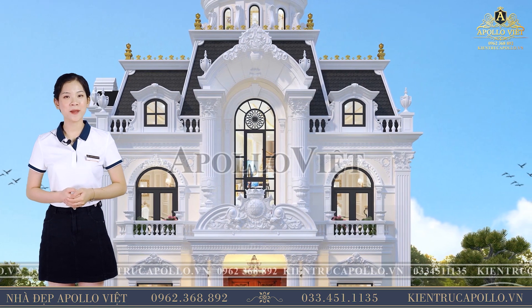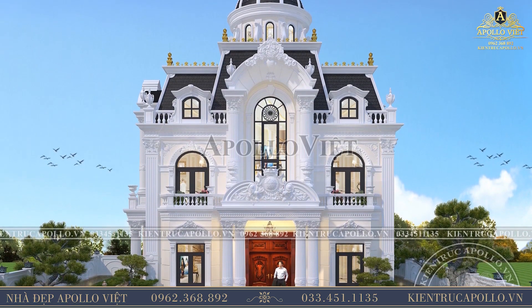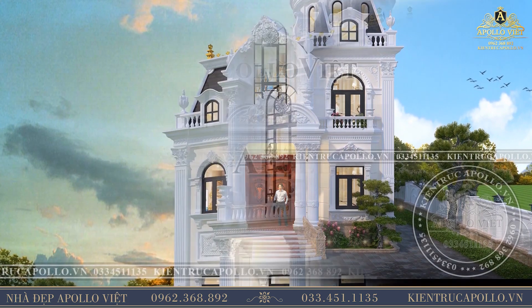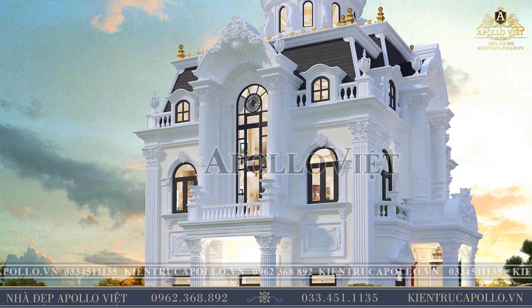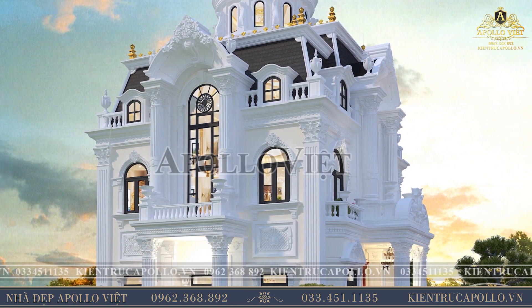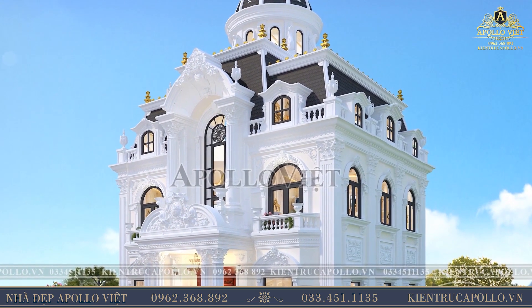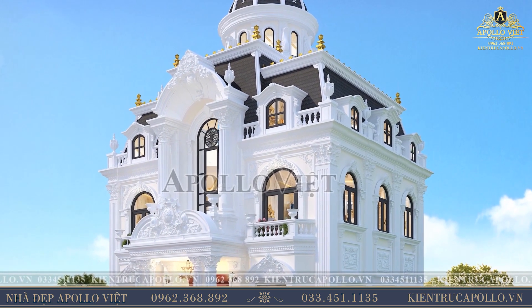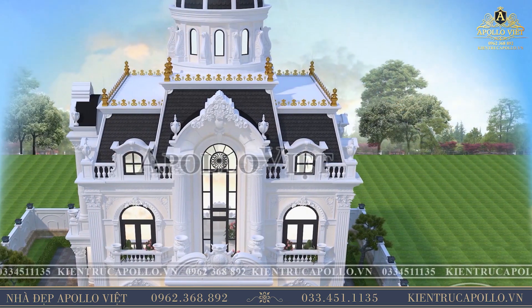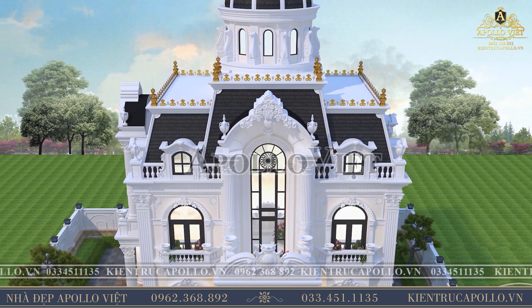Quý vị hãy cùng khám phá hai mặt tiền của công trình. Sảnh chính và sảnh phụ tầng 1 được thiết kế đua ra khoảng 2 mét. Sảnh chính có bức tường chi tiết mũ vương miện được đắp vẽ hoa văn hình cánh thiên thần tinh xảo. Sảnh phụ được thiết kế lan can ban công bằng con tiện bê tông đơn giản nhưng không làm giảm đi sự sang trọng. Tường áp mái ở sảnh chính và sảnh phụ được thiết kế dạng hình vòng với hoa văn trang trí cầu kỳ, mang đến sự mềm mại, uyển chuyển cho toàn bộ công trình.